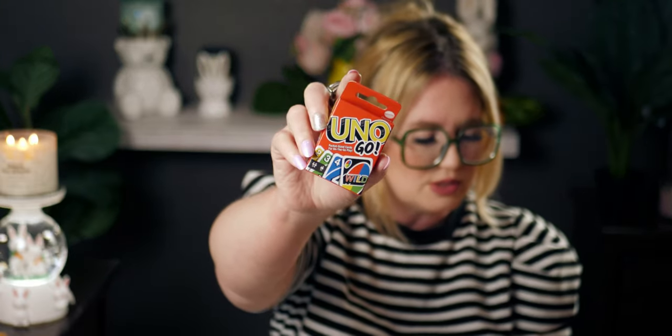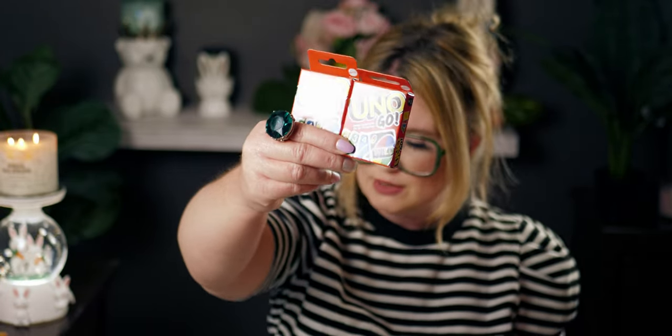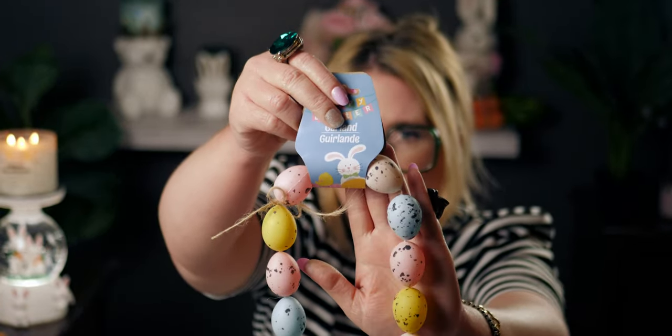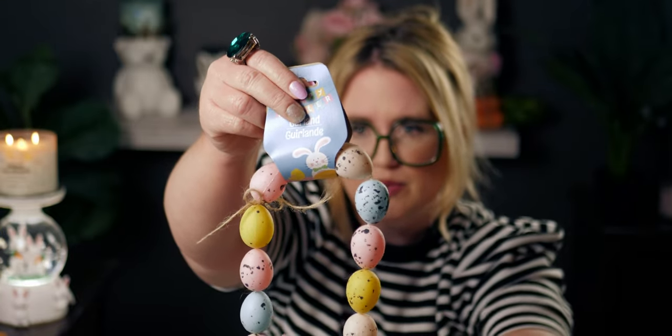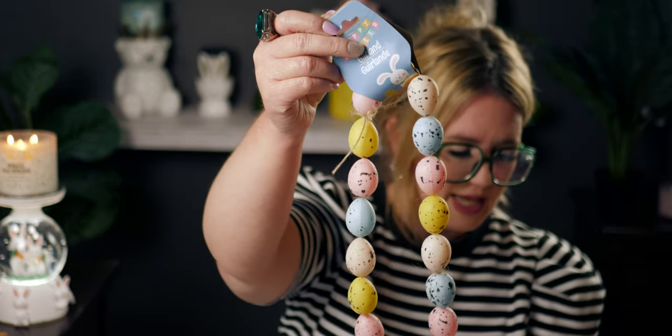I also picked up two sets of these little UNO cards — my kids love playing with them. They're teeny tiny, so much fun! Then I got this Easter garland — so precious! I could put it on my three-tier tray. It has nice detail — tan, blue, pink, yellow colors that repeat, with a jute string. You could even use it as a curtain tie-back. Even at a dollar twenty-five I feel like you couldn't find this anywhere else at that price.